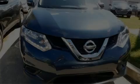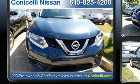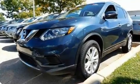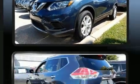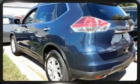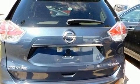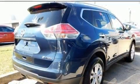Discerning drivers will appreciate the 2015 Nissan Rogue. With fewer than 25,000 miles on the odometer, this four-door sport utility vehicle prioritizes comfort, safety, and convenience. Under the hood, you'll find a four-cylinder engine with more than 170 horsepower, providing a smooth and predictable driving experience.